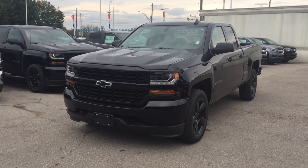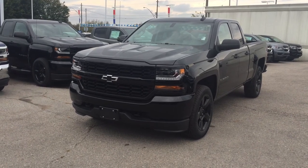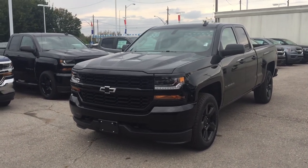Love it. Come give it a test drive — see it for yourself in person. Roy Nichols Motors, 2728 Curtis Road in Curtis, Ontario. Just east of high prices.